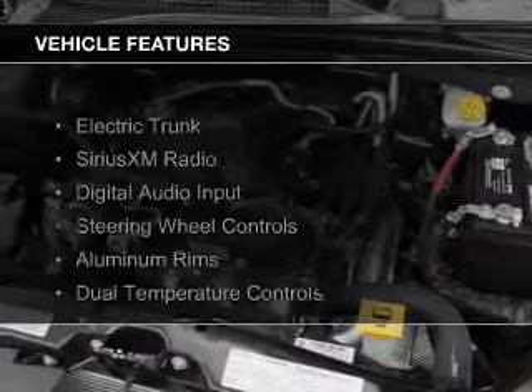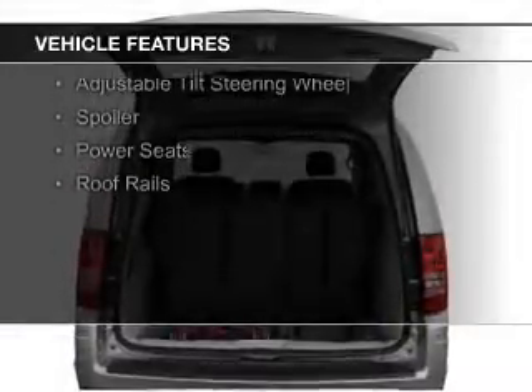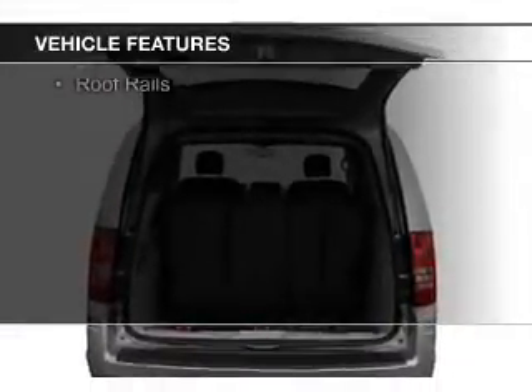The features include electric trunk, Sirius XM satellite radio, digital audio input, and steering wheel controls.